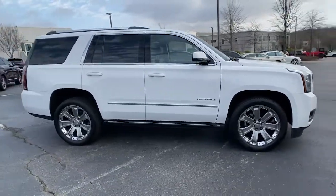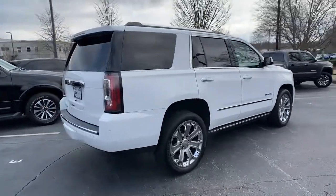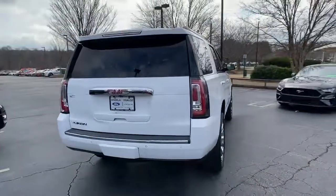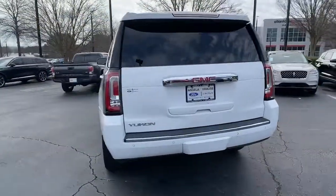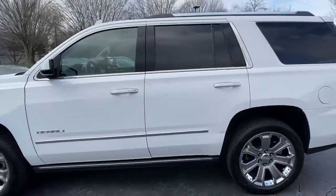Get acquainted with the 2018 GMC Yukon. With less than 60,000 miles on the odometer, this vehicle stands out from the rest. Make every adventure all it can be in this spacious, comfortable, and highly capable Yukon.